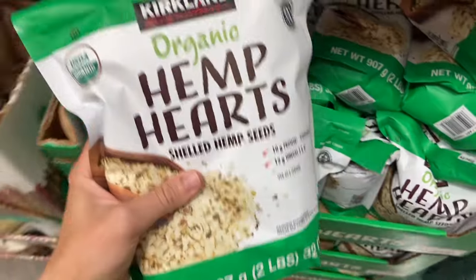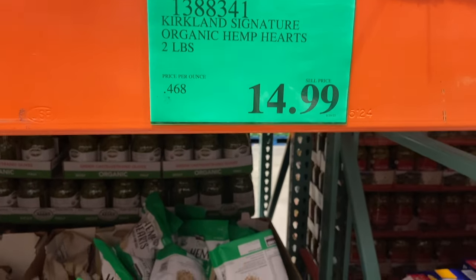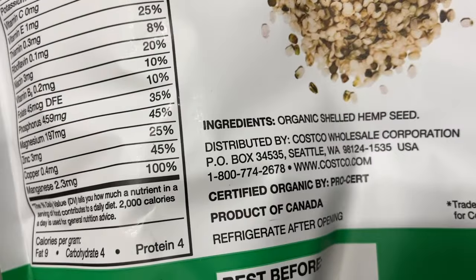Hemp seeds are another high quality plant-based fat that I use in my smoothies. They're rich in plant-based omega-3 fats. I buy mine in bulk at Costco — pretty much all of these different seed items, if I can find them, I like to get in bulk because I use them on a very frequent basis.